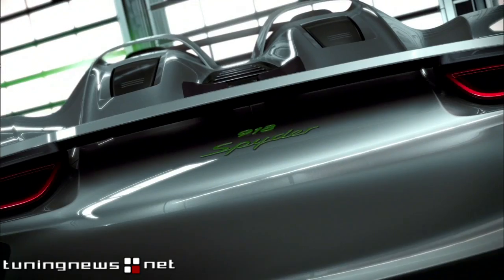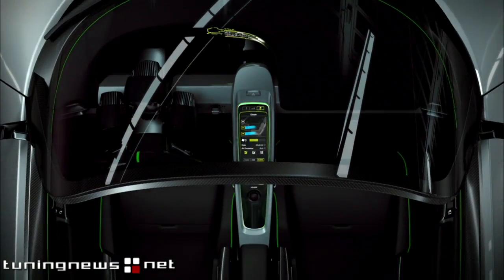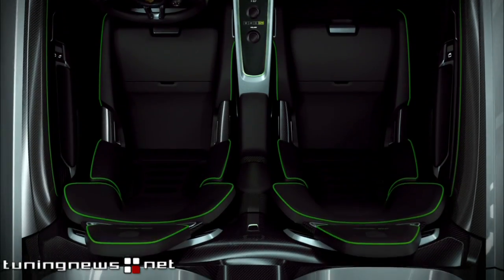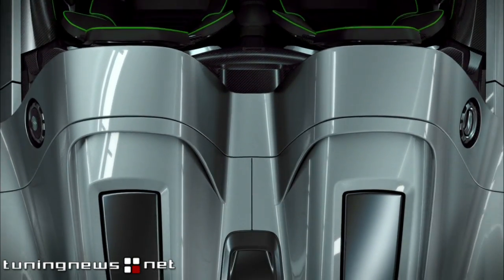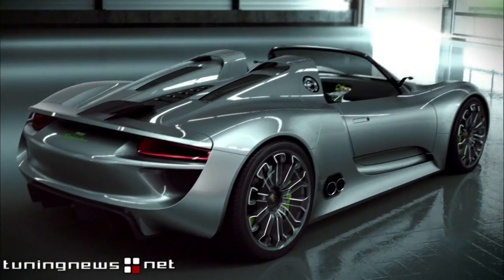The first plug-in hybrid from Porsche, with electric motors that deliver more than 160 kilowatts — 218 horsepower — and a V8 high-rpm engine generating more than 368 kilowatts, 500 horsepower.